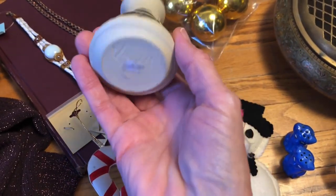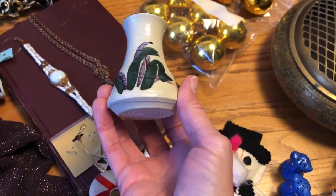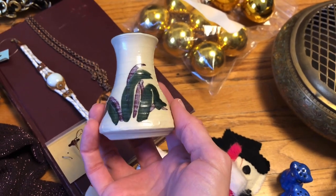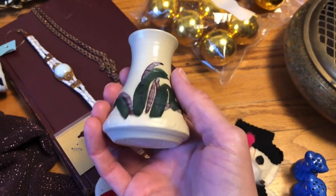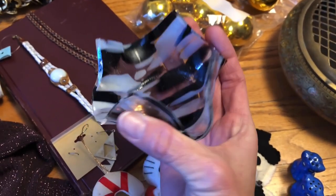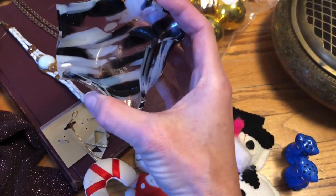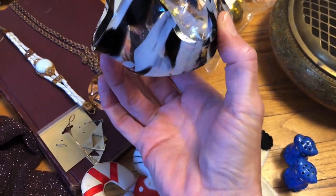I grabbed this little bud vase for one dollar — it is signed. There's not a lot of resale value in this piece, so I might just add it to another bud vase listing with similar color or style and sell it that way. I grabbed this piece of art glass — studio glass made in Nova Scotia, Canada. I just thought it was pretty; you could put a tea light in there. That was 50 cents.